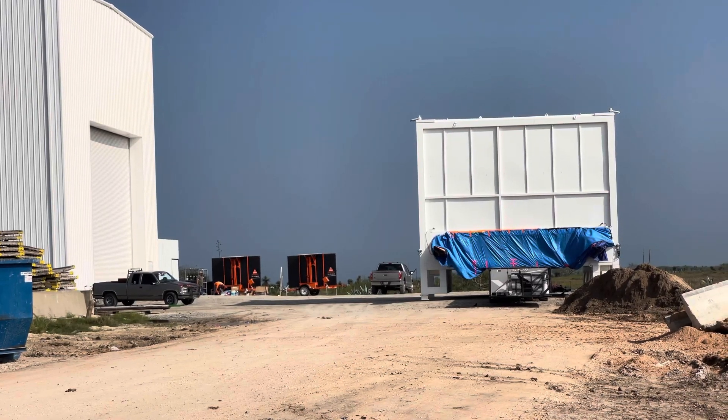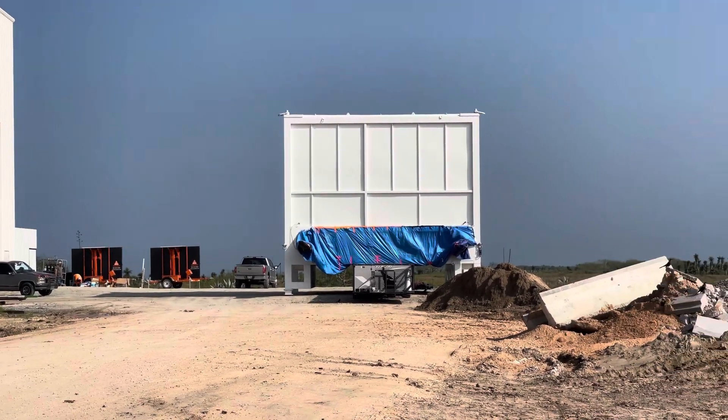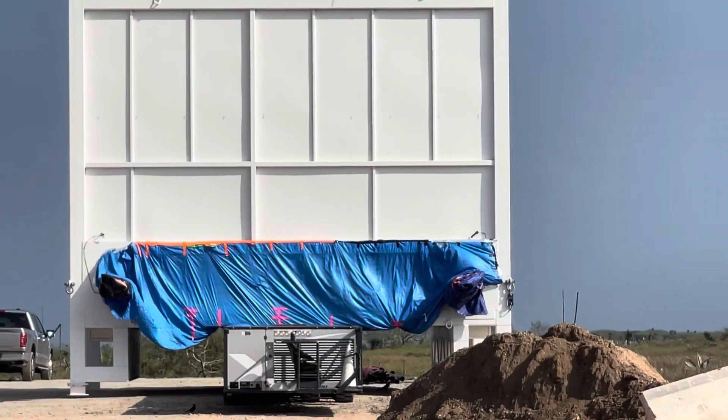All right, that'll cover it. Signing out — Ocean Camera Space Corp.